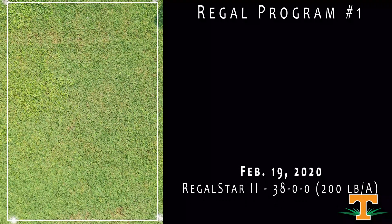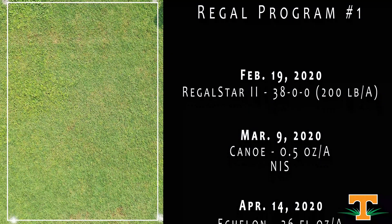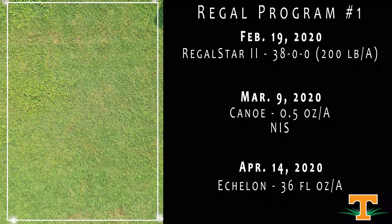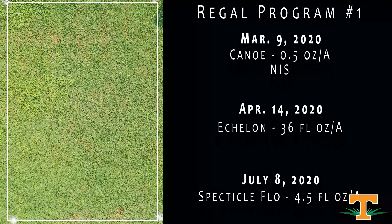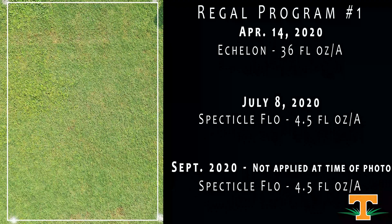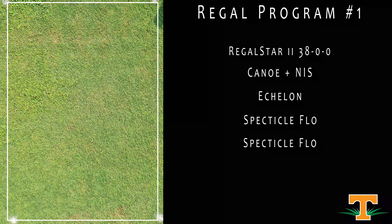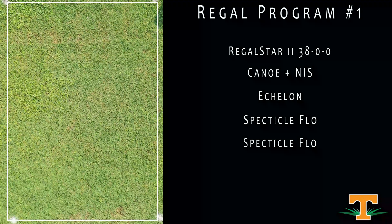This is a program from Regal, looking at fertility and herbicide put together. This would have had an application of Regal Star on fertilizer in the spring, some post-emergence cleanups in spring as well, a summer application of Echelon, and will get treatments with residual chemistry in the fall. As we shoot this today, it's done a pretty good job reducing overall weed pressure — particularly crabgrass, Virginia buttonweed, and Kalinga — with high turf quality.